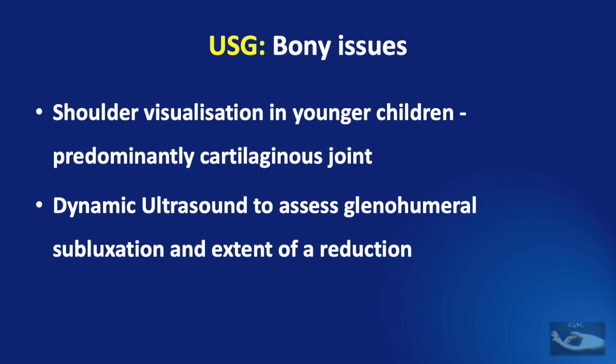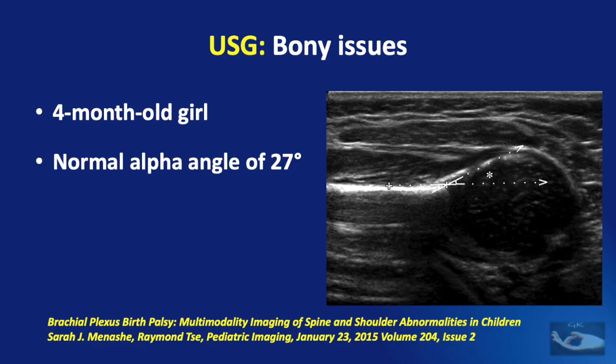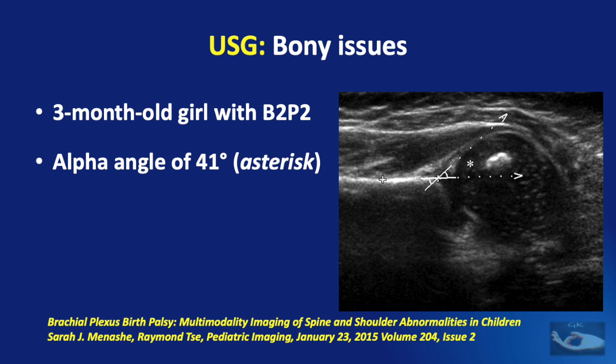The shoulder visualization in younger children can be done with ultrasound because it is predominantly a cartilaginous joint at that age. Dynamic ultrasound can be used to assess glenohumeral subluxation. One line is drawn along the posterior margin of the scapula through the humeral head; the second line is drawn from the posterior margin of the glenoid tangentially along the posterior margin of the humeral head. These two lines make an angle known as the alpha angle, with a normal alpha angle of less than 30 degrees. A 4-month-old girl shows a normal alpha angle of 27 degrees, whereas a 3-month-old girl with birth brachial plexus palsy shows an alpha angle of 41 degrees, which is definitely not normal.